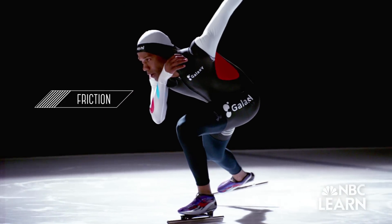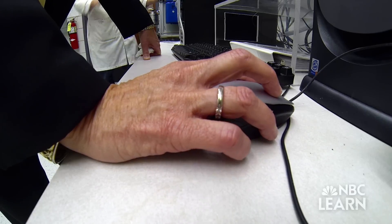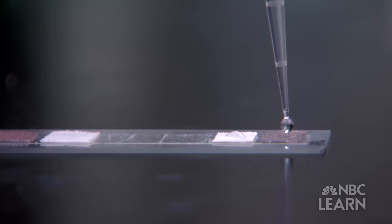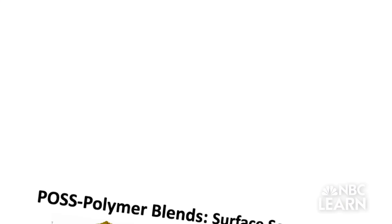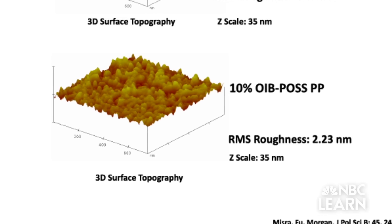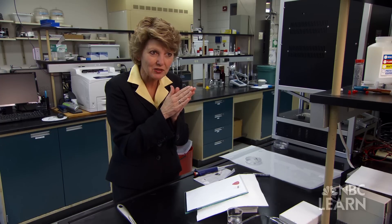Friction is the force that resists movement of two objects past each other — it's the resistance force. So if I try to move my hands past each other, that's the friction between two solid surfaces. Part of Dr. Morgan's research involves developing a friction-reducing substance called POS, which can be used to coat objects. The POS-coated system has small little ridges on the surface, and that decreases the contact between the two surfaces.